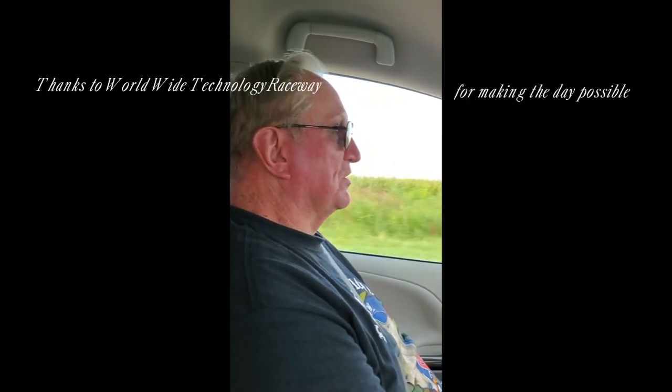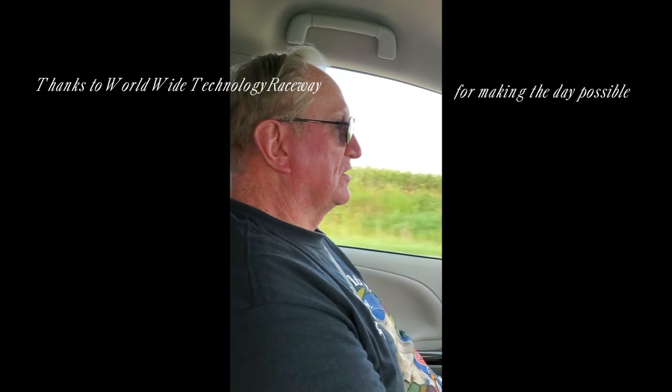We'll probably try to do this again next year and see something again. Okay, that's it for today.